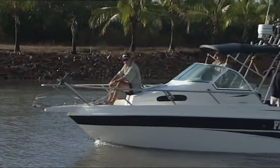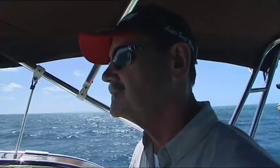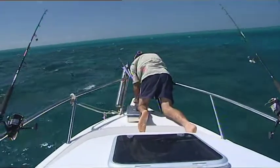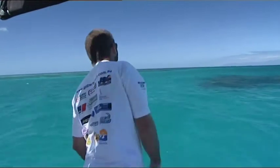I'm fishing the Port Hinchinbrook Classic with Ian and Neville Smith from Angus Smith Marine. Today we have a secret weapon on board: Dr Andrew Tobin. Andrew is a scientific expert on coral trout and also a commercial trout fisher, so he's a dab hand at finding fish.